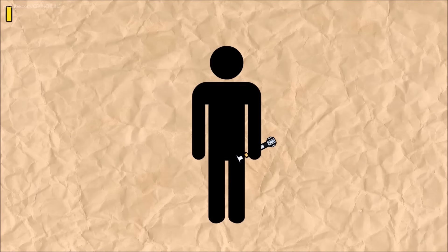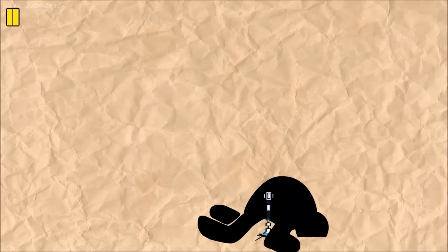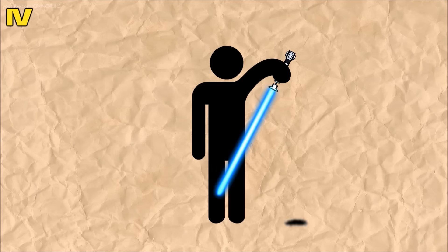Number one: a hairbrush. Number two: a walking stick. Number three: a pair of binoculars. Number four: an implement for scratching one's privates.